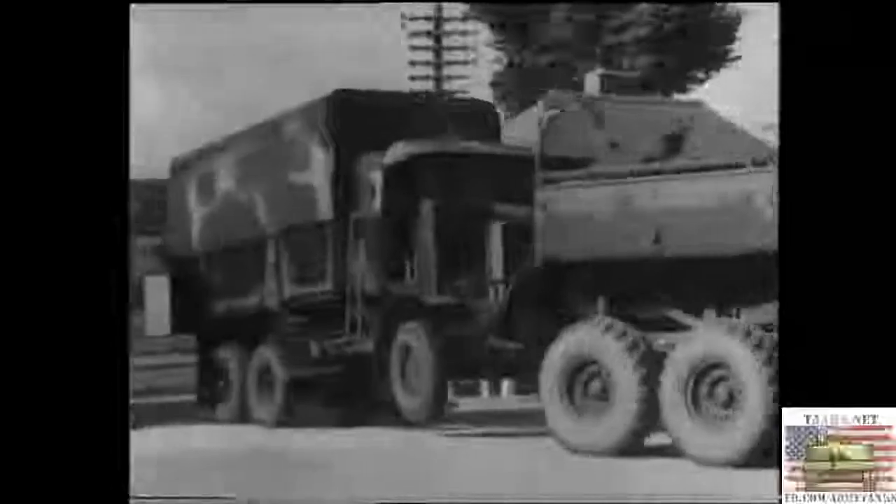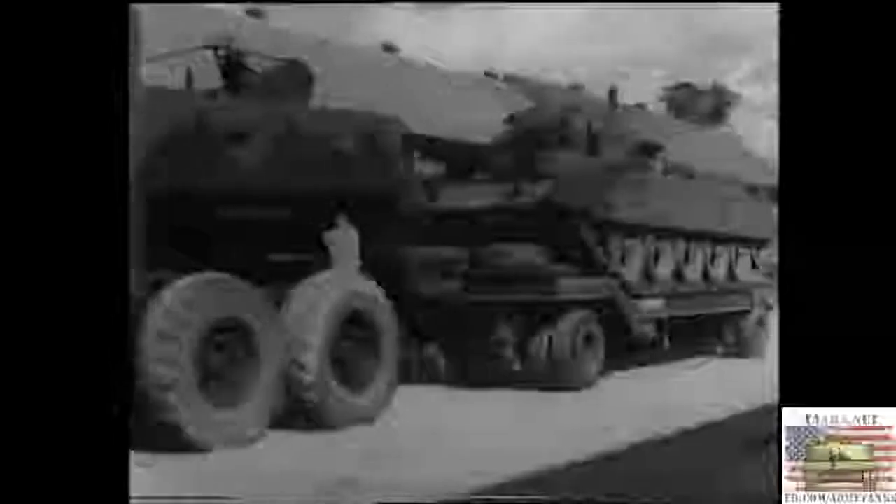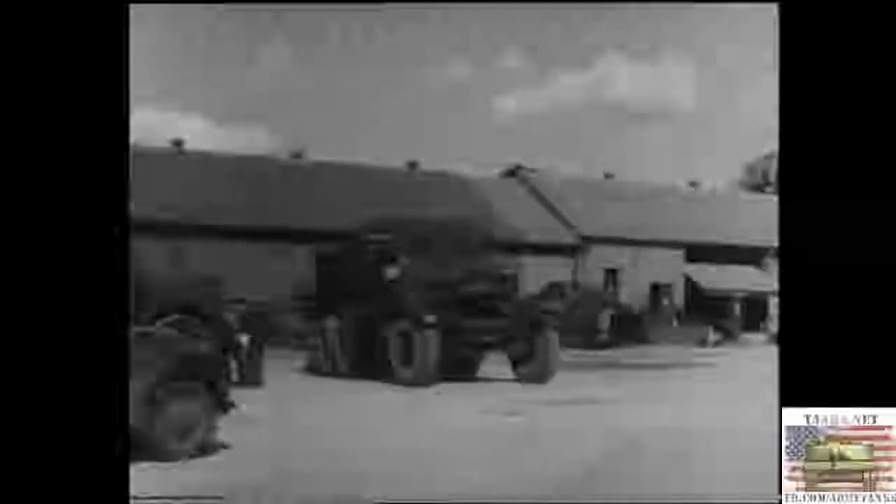And so back to the REME workshop, where you can deliver the casualty for overhaul. Besides suspended towing, the Scammell is often used for hauling recovery trailers — it's just another of the many uses to which this fine vehicle can be put.